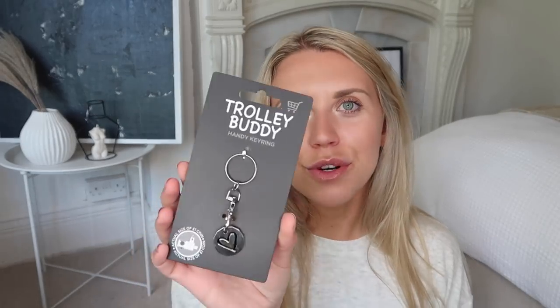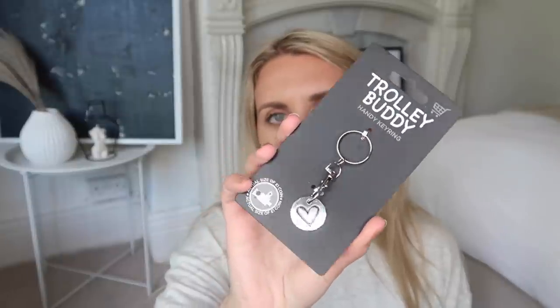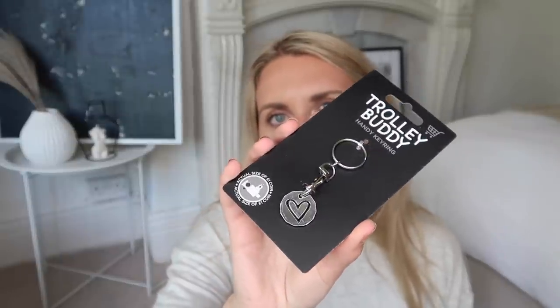I also picked up one of these trolley buddies — very handy to just pop on your keychain. They basically save you when you don't have a pound and you need your trolley at Home Bargains. They're an absolute bargain at only 39p, much cheaper than a pound — although you get the pound back, so it's technically free if you use a pound coin.